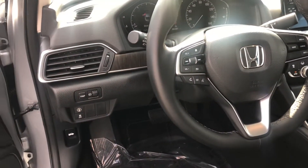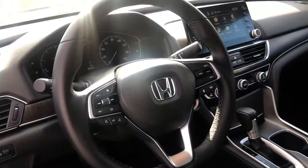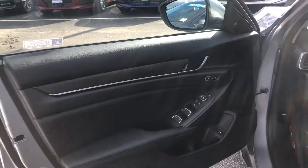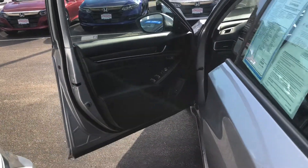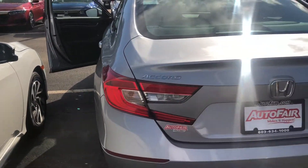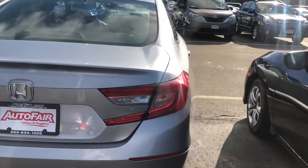You get lane departure warning, sign recognition, heated and powered front seats, two-way memory seating in the driver's seat, remote engine start built in, smart entry, Bluetooth, backup camera with multiple views, cross-traffic monitoring. The newly redesigned Accord comes very well equipped. You also get blind spot indicators.